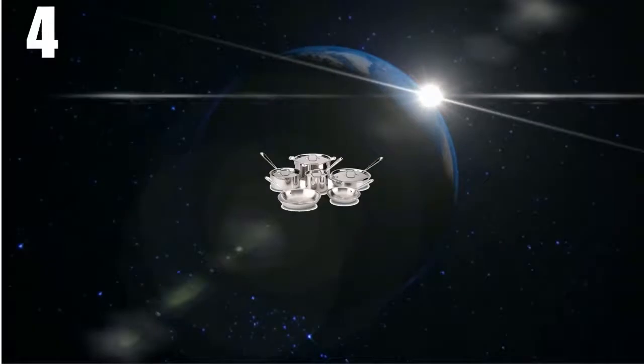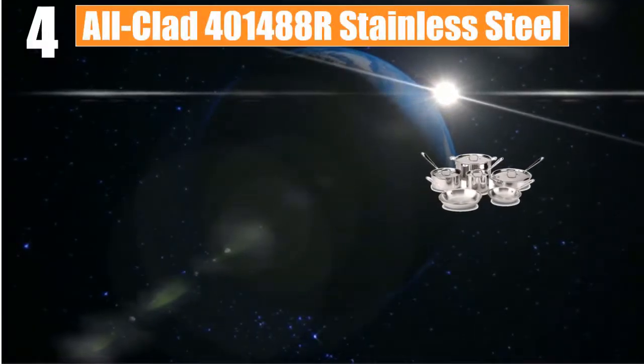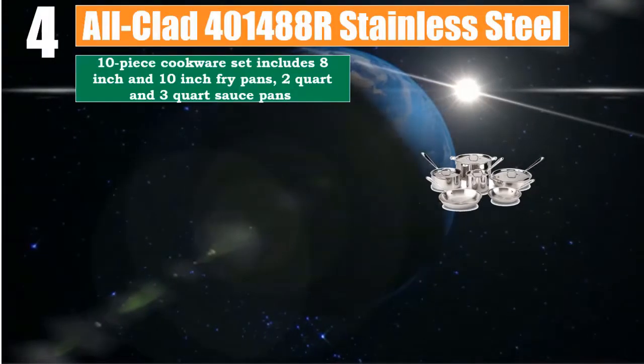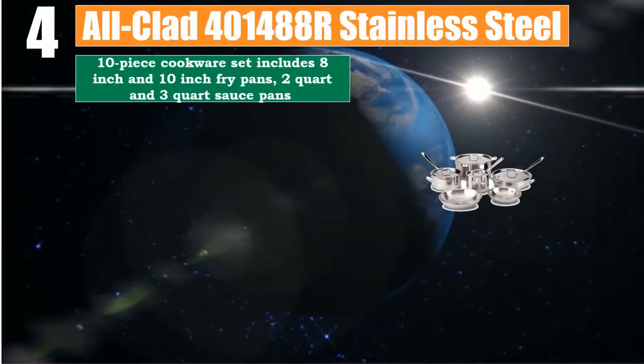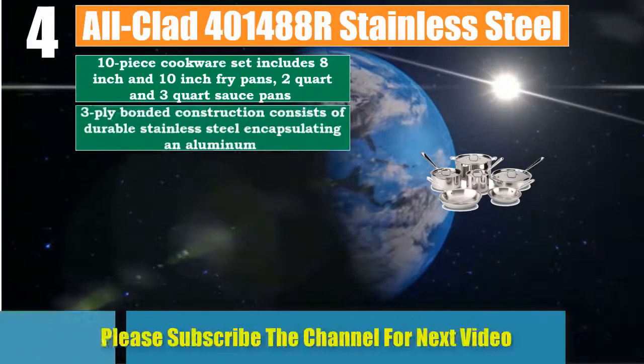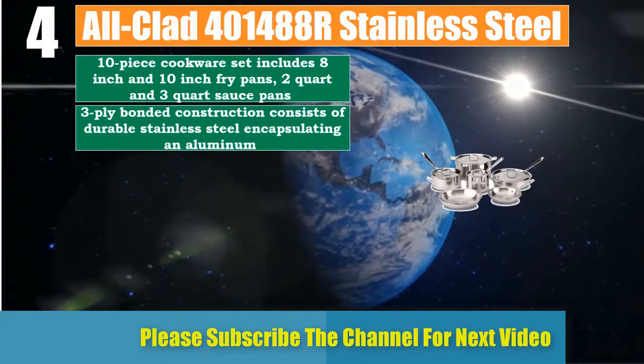Number 4: All-Clad stainless steel 10-piece cookware set includes 8-inch and 10-inch fry pans, 2-quart and 3-quart sauce pans. Three-ply bonded construction consists of durable stainless steel encapsulating an aluminum core.